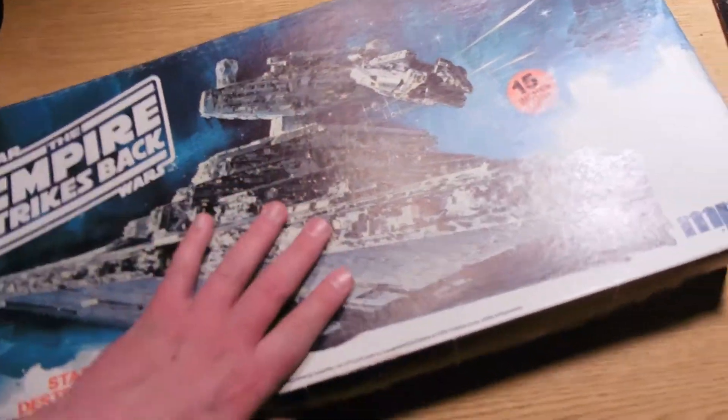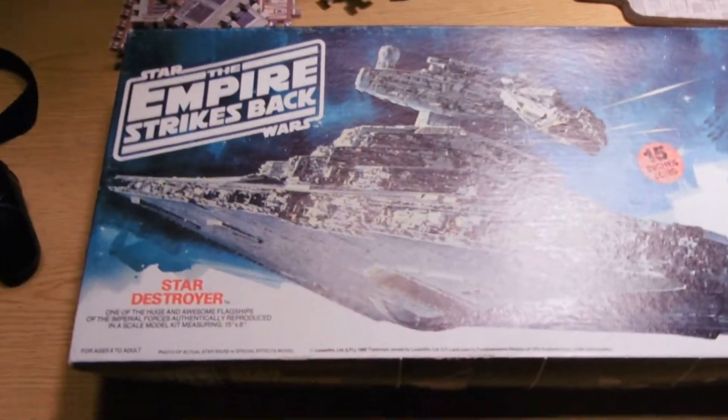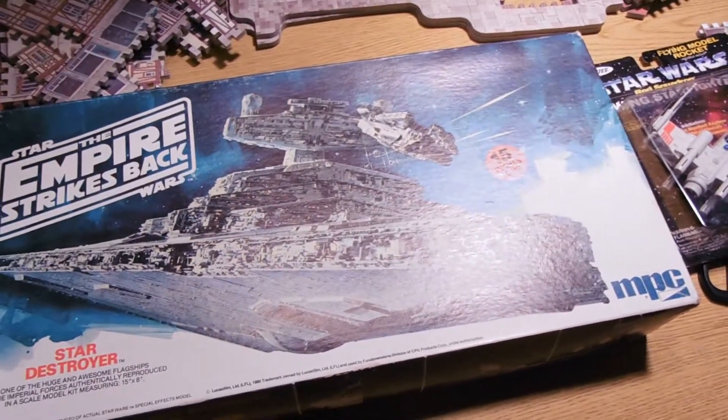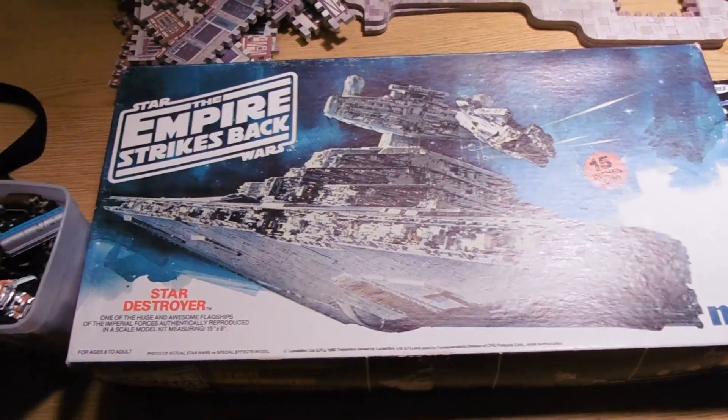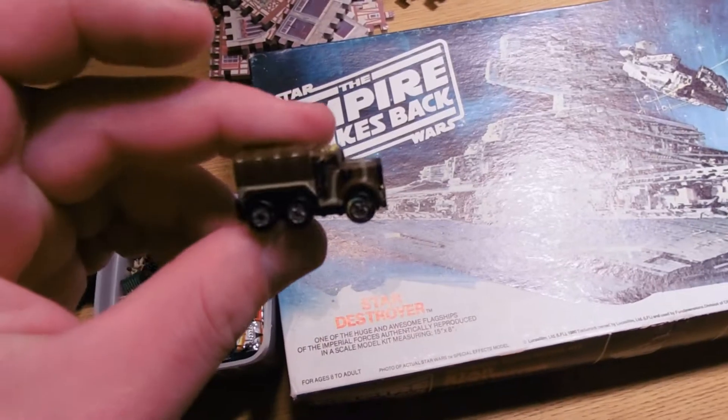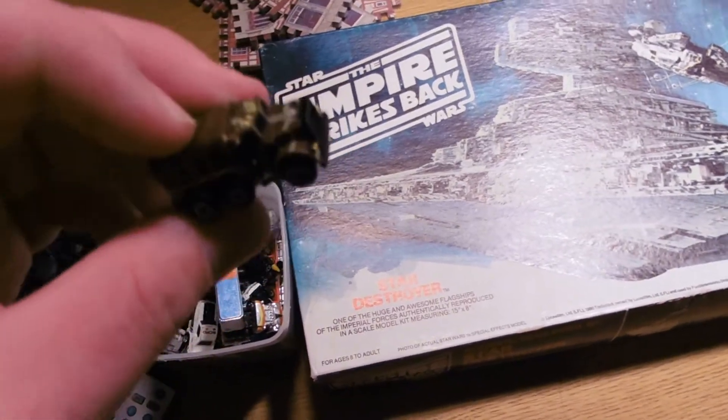Dave just gave these to me, and so I wanted to make a thank you video for him. Just to say thank you, Dave, for the cool toys. I'll enjoy messing around with them and playing with them, especially the micromachines. These will definitely be an aid to my stop motion animations.